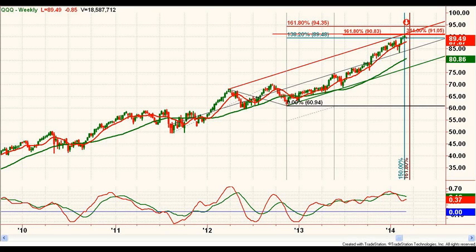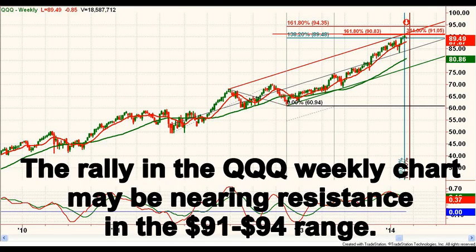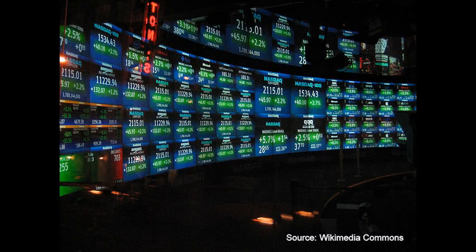Moving now to the weekly QQQ NASDAQ 100 tracking ETF, we see the extended rally with no meaningful correction in months, nearing multiple resistance confluences in the area between about $91 and $94. The resistance is numerically related to prior downside moves and could be a formidable barrier after this long uninterrupted rally.